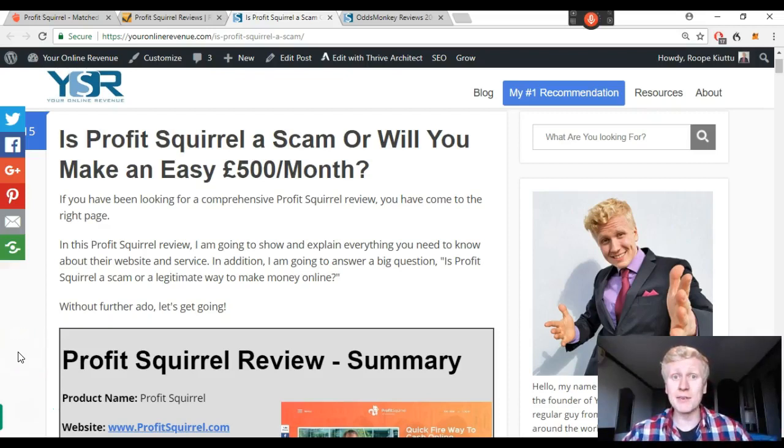Hello my friend, it's Rope here from youronlinerevenue.com. I have published this article 'Is Profit Scroll a Scam? Or will you make an easy 500 pounds a month?' That is also the subject of today's video. If you want an answer to this question, watch this video all the way to the end. If you find this video helpful and valuable, do not forget to subscribe and smash the like button for more make money online tips, videos, tutorials and advice.